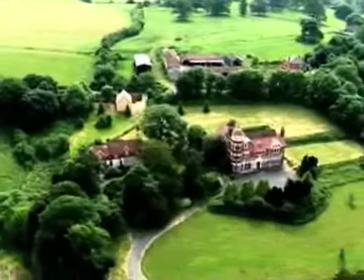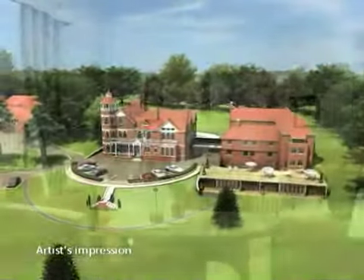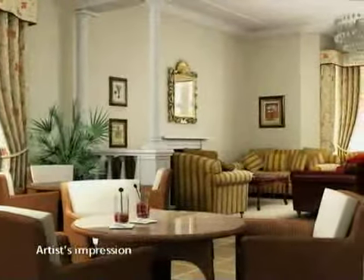Woodlands at Littlecombe Park — Edwardian elegance and the latest facilities, to help you enjoy independence with peace of mind.